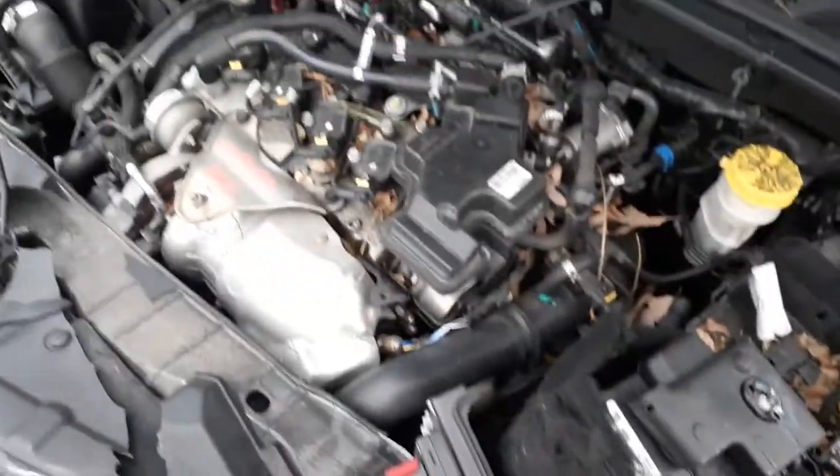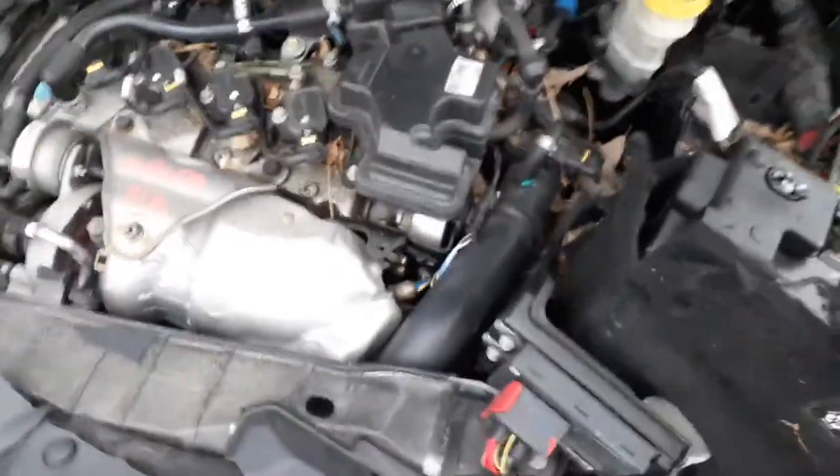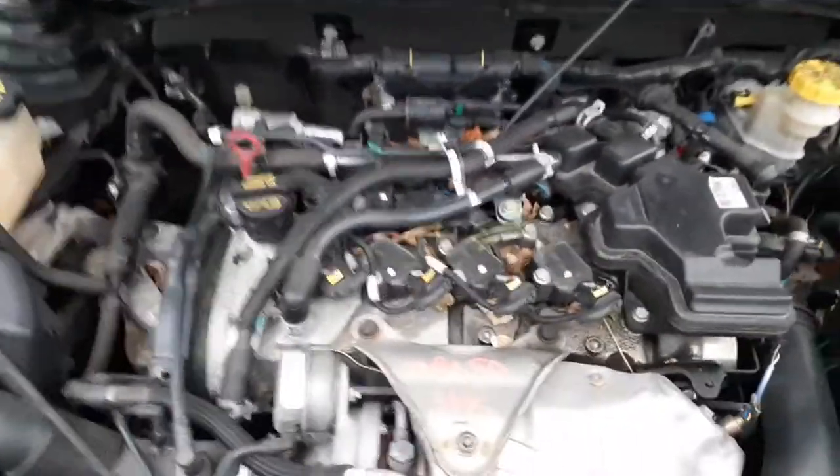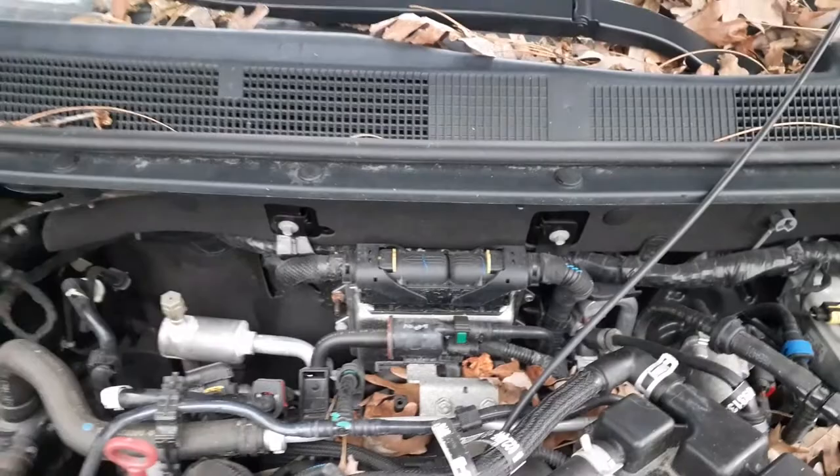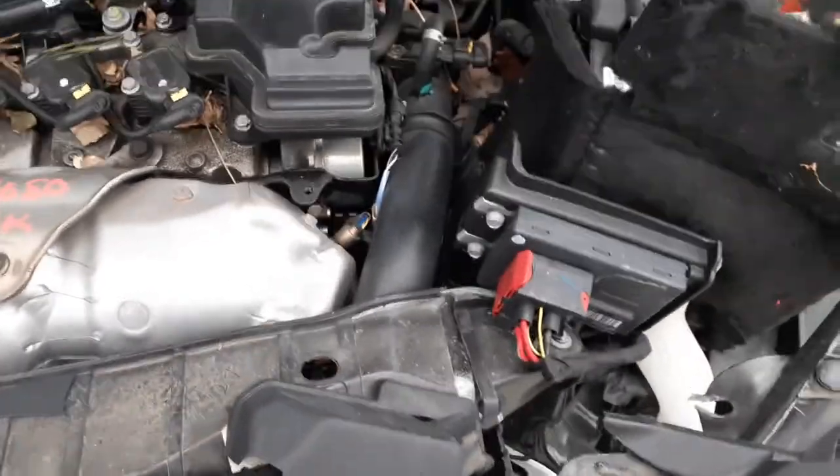There's your fuse box. Here's your 1.4 turbo motor. This motor is going to be sold all complete, as is — 31,000 miles with the turbo and all. There's your computer in the back there. Wiper arms. The A/C condenser is no good. ABS unit.